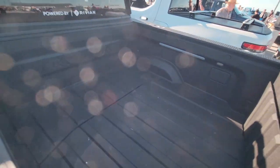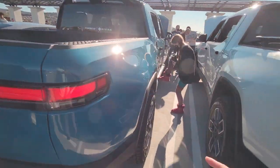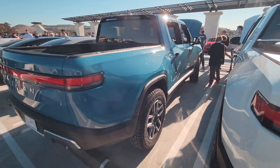This is the bed — four and a half feet. Right down there are 120V outlets. Over there are more outlets and an air compressor. So if you're going off-road, you can air down your tires for better grip. Once you get back on the road, you can use the air compressor to pump the tires back up for regular highway driving.